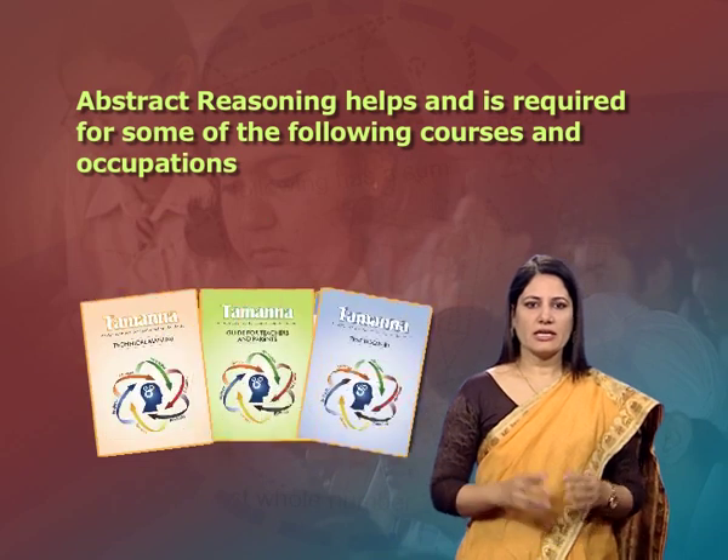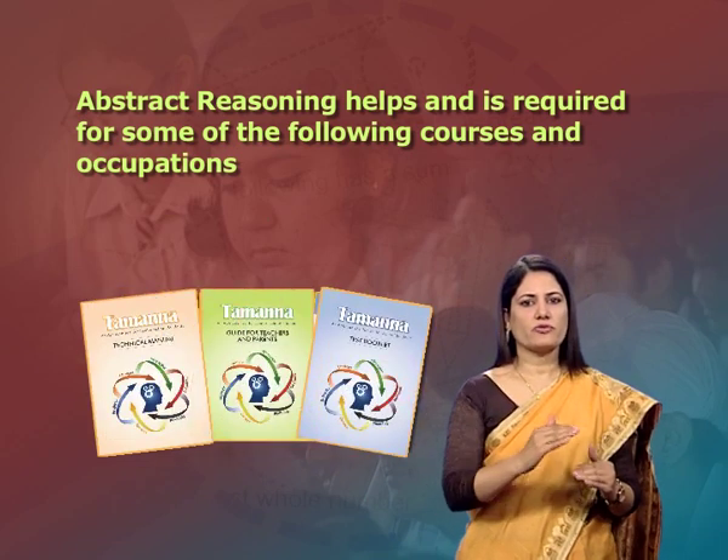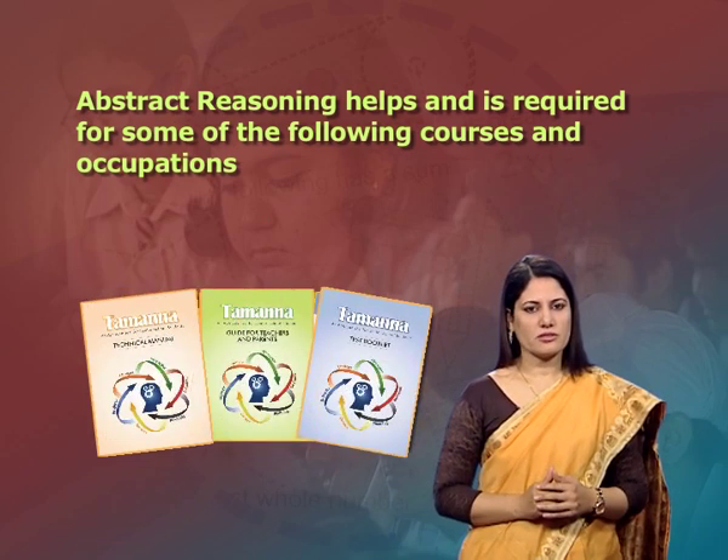Abstract reasoning helps and is required for some of the following courses and occupations: mathematics, economics, physics, chemistry, computer science, biotechnology, computer programming, engineering, architecture, medicine, mechanics, forensic science, etc.